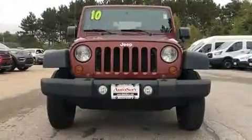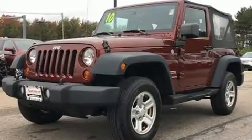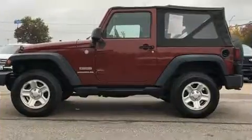Here's a great deal on a 2010 Jeep Wrangler. Under the hood, you'll find a six-cylinder engine with more than 200 horsepower. And for added security, Dynamic Stability Control supplements the drivetrain. Four-wheel drive allows you to go places you've only imagined.